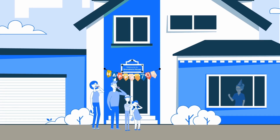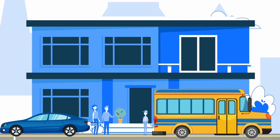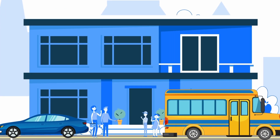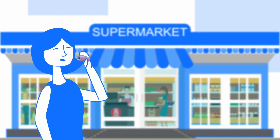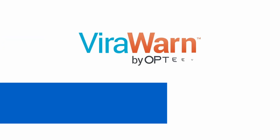Easily screen for COVID before going to an indoor gathering or visiting your high-risk loved ones. Easily screen for COVID before going to work or school. Easily screen for COVID anywhere or anytime and find out instantly with FireWarn by Optiv.